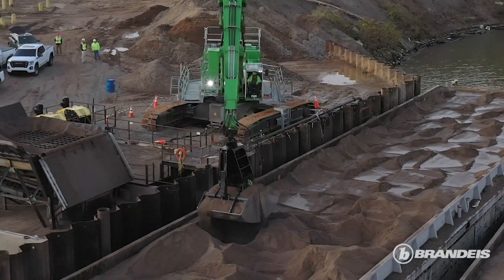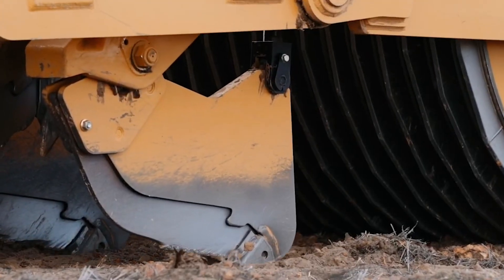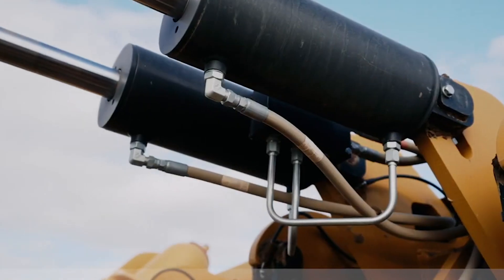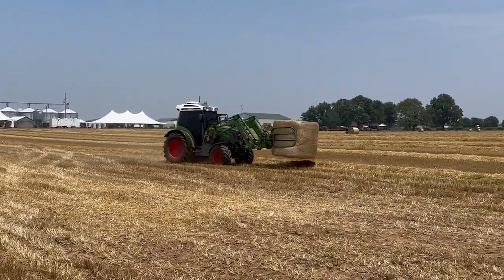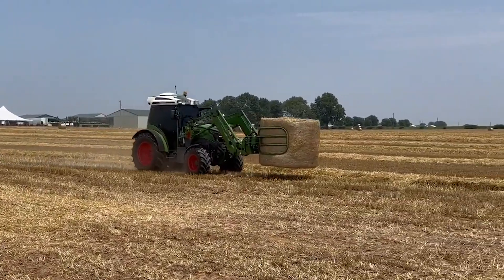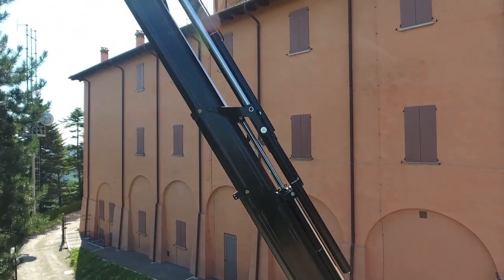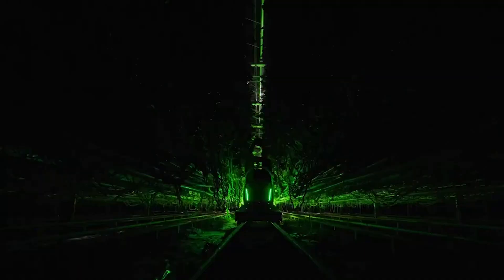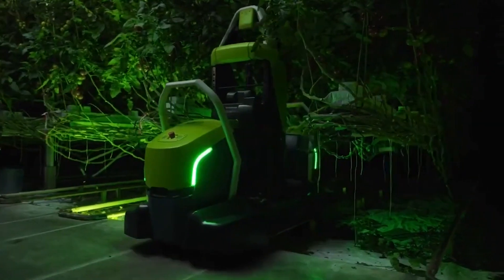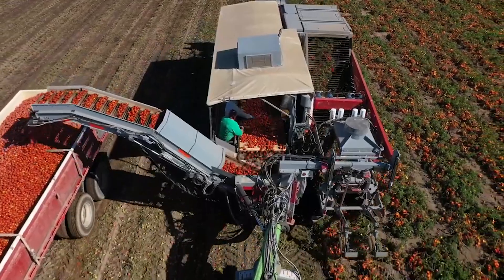Have you ever seen a machine so powerful it can clear an entire forest in minutes, or one so precise it can plant seeds with pinpoint accuracy? Welcome to Smart Machines. In today's video, we'll feature some of the top machines that redefine efficiency and innovation in modern agriculture. From giant mining excavators to robotic planters, these marvels of engineering are set to revolutionize the way we farm. So without further ado, let's dive right in.